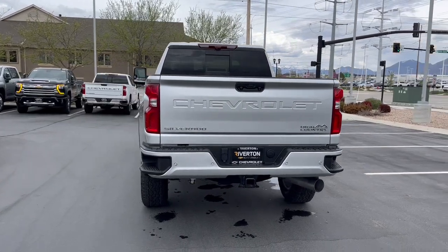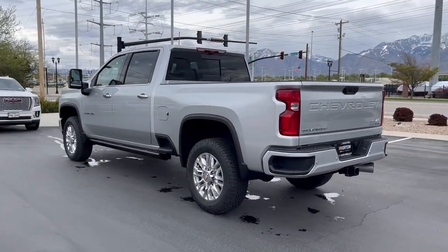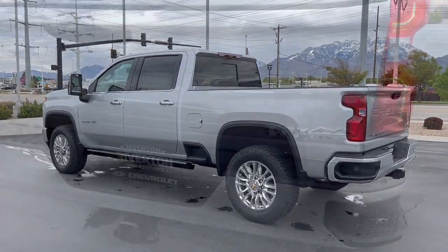Heated driver seat, heated mirrors. See how refined and comfortable a bold, muscular work machine can be. Drive the all-new Silverado.